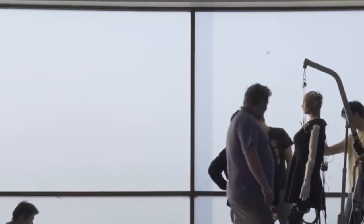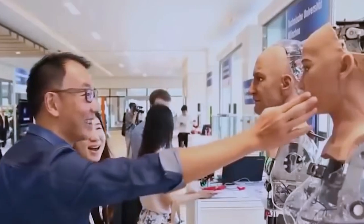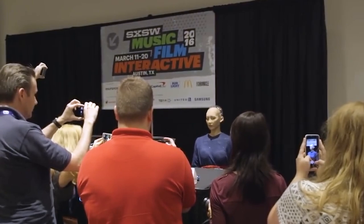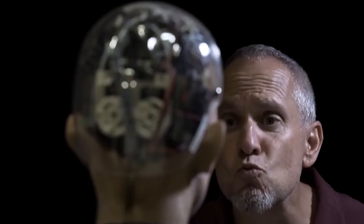Sophia's development has been met with significant recognition and accolades. In 2017, she became the first robot to be granted citizenship by the Saudi Arabian government, and shortly after she was named the United Nations Development Programme's first innovation champion. Sophia's ever-evolving design and capabilities contribute to her ongoing exploration of human-robot interaction, and she challenges our perceptions of what robots can be, sparking conversations about the future of human-robot coexistence.